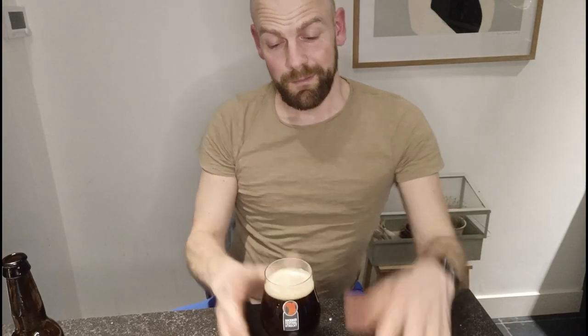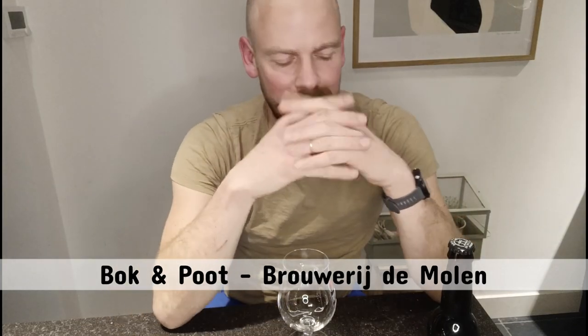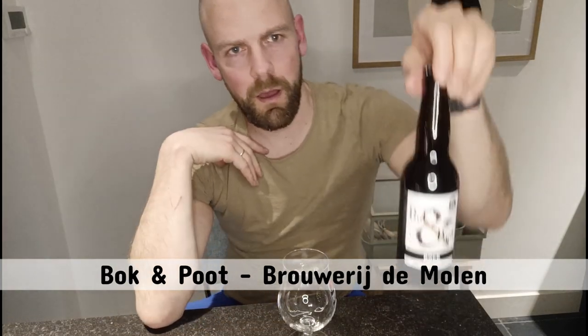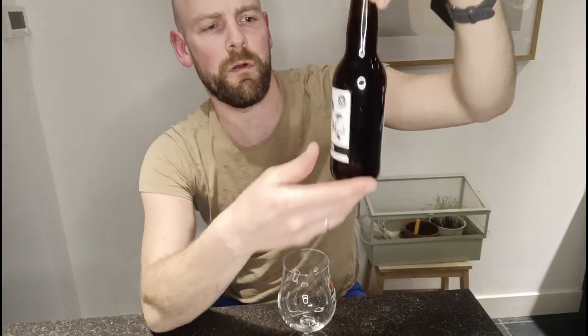Smells good! Smells really good! Hey everybody, this is Egbert from BeerTV and today I will talk about a Bock beer called Bock & Pot from Brewery Brouwerij de Molen.